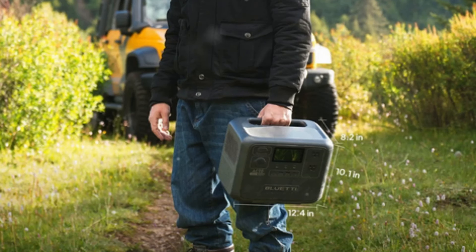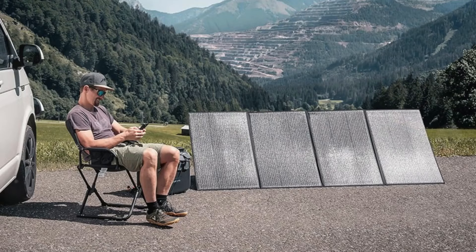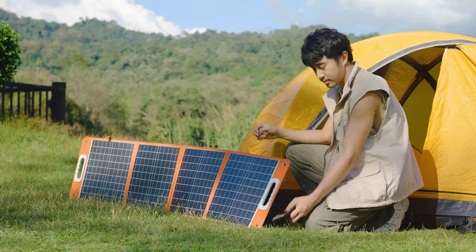Additionally, the Bluetti app provides modern conveniences such as remote monitoring, smart management, and charge/discharge mode settings, all via smartphone. With its compact, portable design and versatile power options, the Bluetti AC70 is an excellent companion for outdoor activities and off-grid adventures.